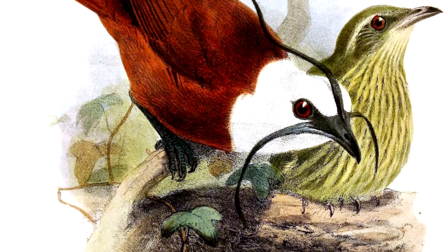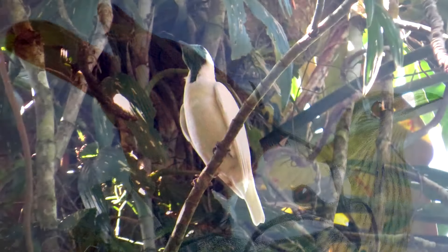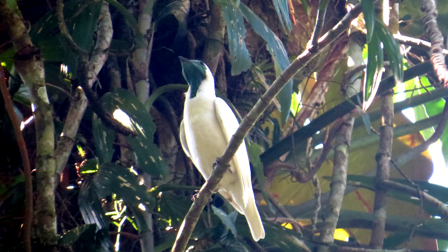Adult females and male bellbirds are easy to distinguish from one another because they look so different. There are four species of bellbirds, and their common names are clearly based around the adult male's appearance.